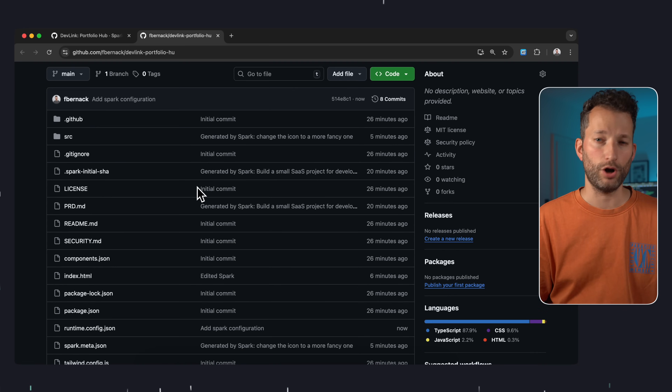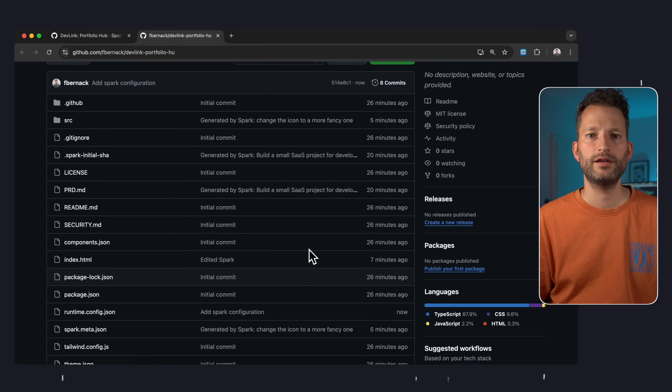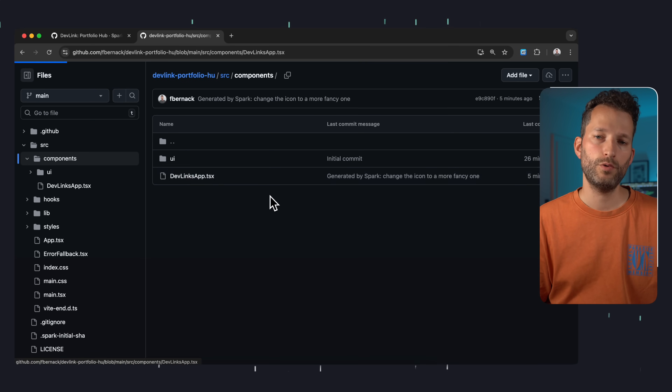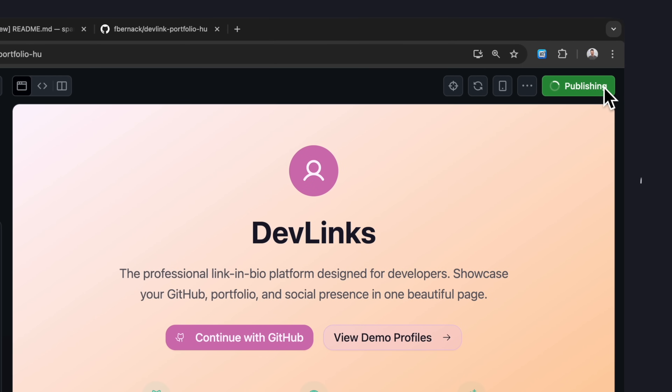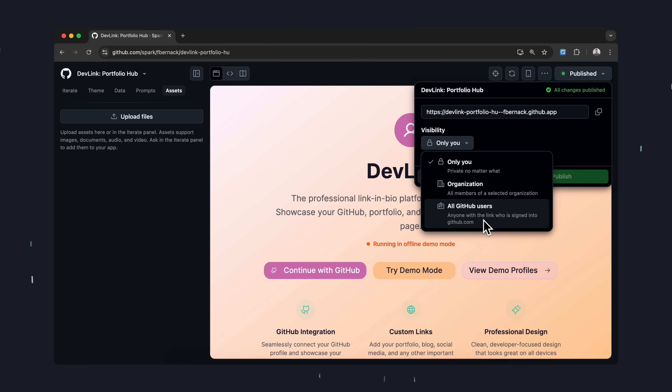We see that it's not just the project code — our Spark — but the entire Spark environment. So there are many files related to the Spark environment, but of course also simply our generated code. And another thing GitHub Spark enables is publishing. However, not publicly on the web — GitHub Spark only allows publishing behind GitHub authentication, meaning people without a GitHub account won't be able to reach your site. If you want to host your app publicly on the web, you can do that, for example with Cevala, my partner for this video.